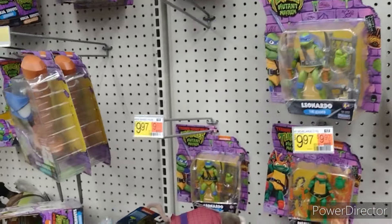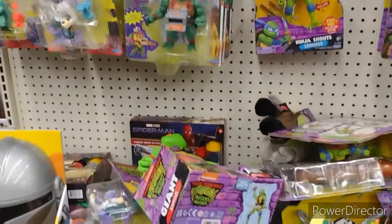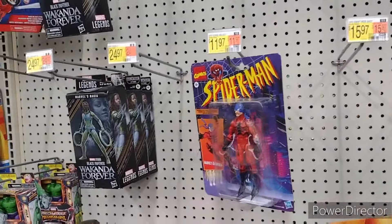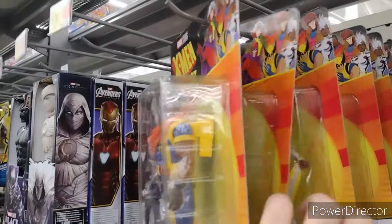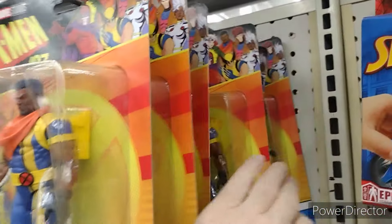We got some Turtle action here — Turtle stuffies, and more Classic Turtles down low. Metroid. We got one Marvel Legend over here. We got Magneto, Bishop, Rogue, and Storm.